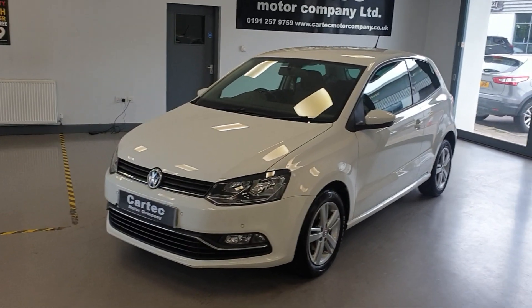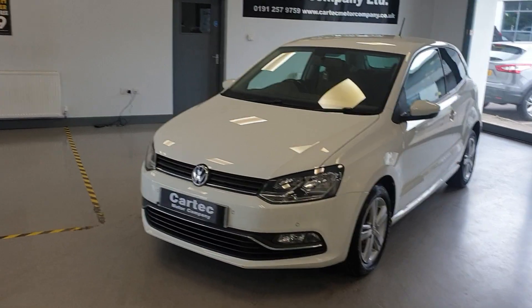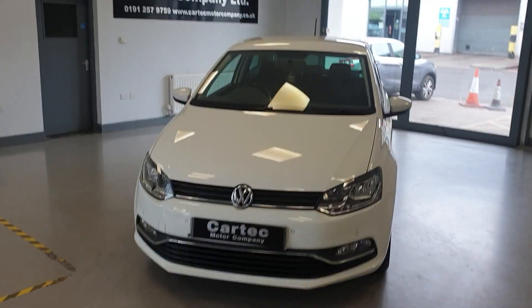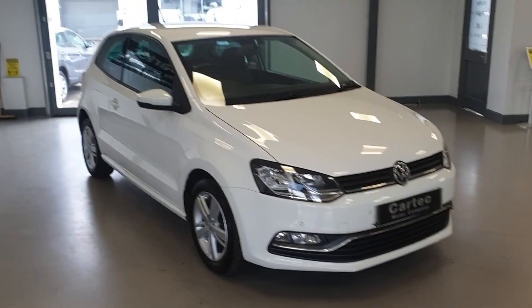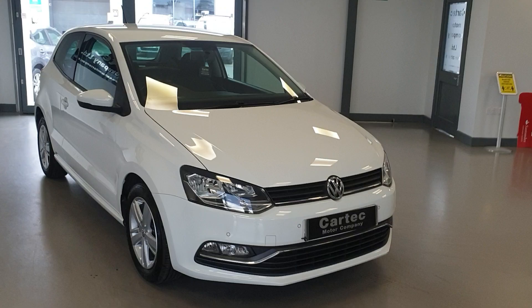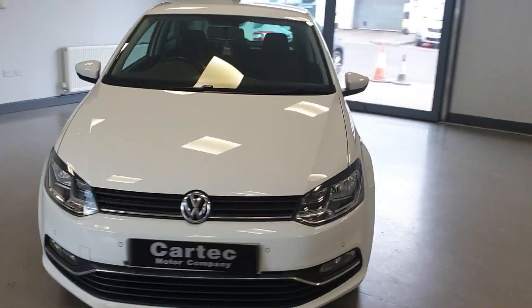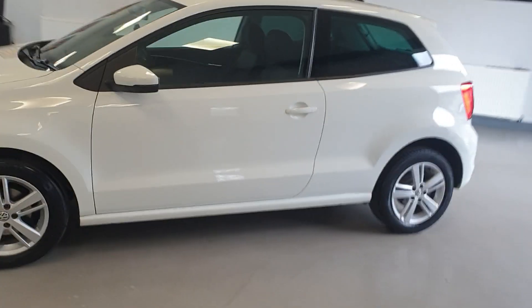Hello there, welcome back to CarTech. We have here, brand new in stock, a lovely Volkswagen Polo Match 1.2 Petrol in the 3 door. It's a 2016 16 Reg, it's only done 37,000 miles, one former keeper.